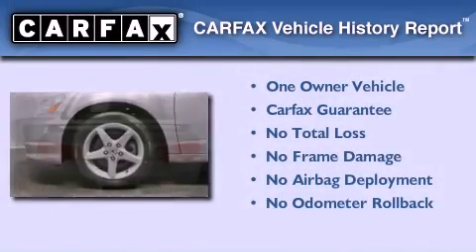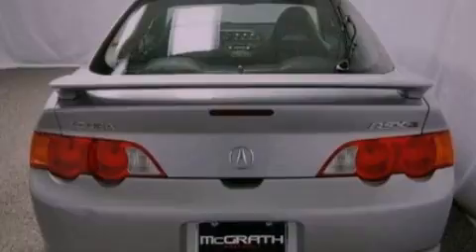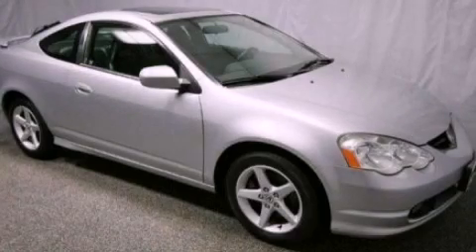This Acura has had only one owner, and it qualifies for the Carfax buyback guarantee. This vehicle is sure to sell fast — call and arrange your test drive today.